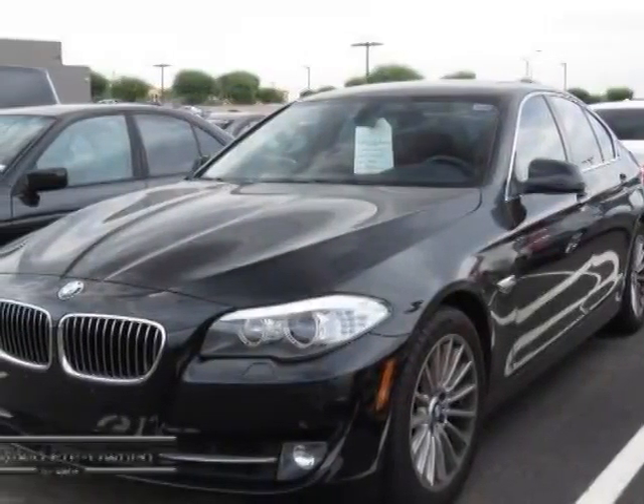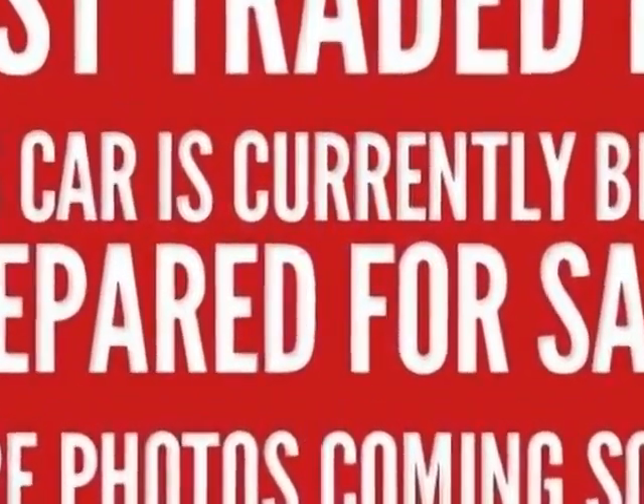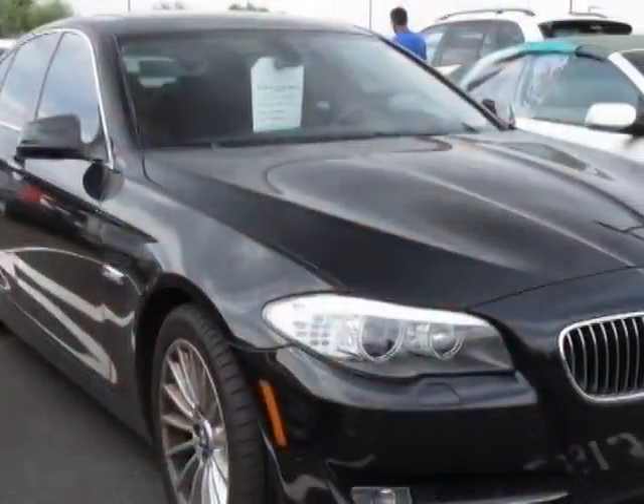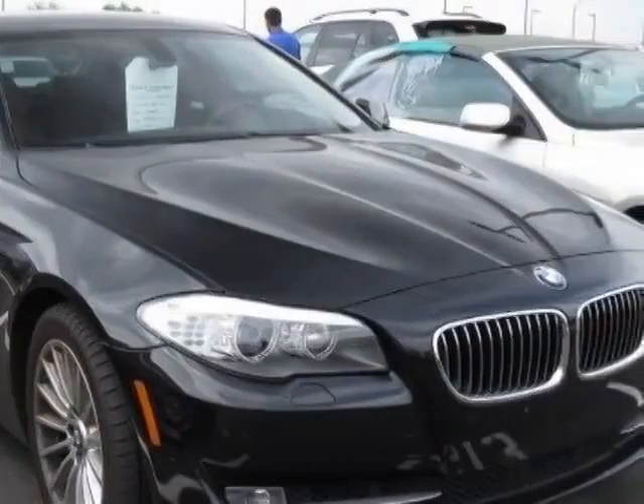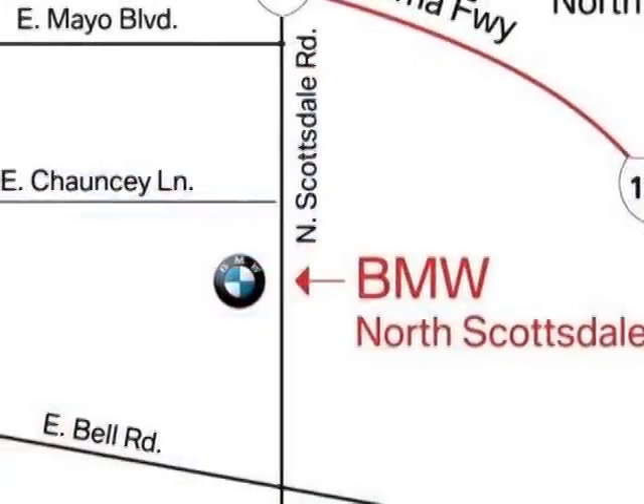Take a look at the certified pre-owned 2011 BMW 5 Series. This 5 Series has just under 59,000 miles. This vehicle has a limited warranty. It gets an estimated 19 miles per gallon in the city and an estimated 20 on the highway.